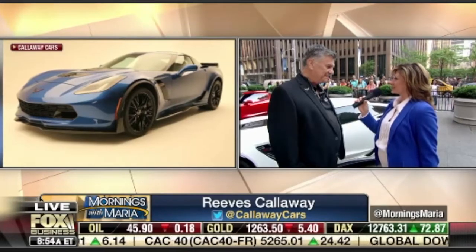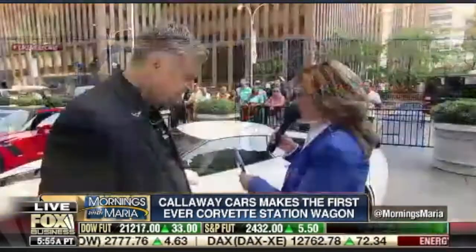This is a business you started in the back of the house in Connecticut. That must give you great satisfaction — congratulations. If I could only have seen ahead! Let's check out the Callaway Corvette Aero Wagon — that's the red one over here. Tell me about this car.